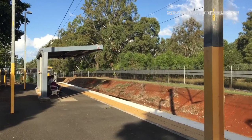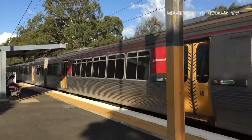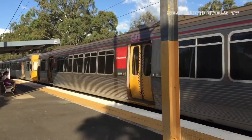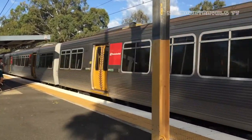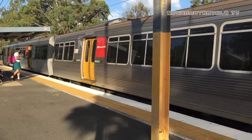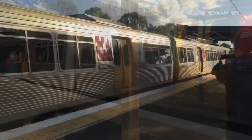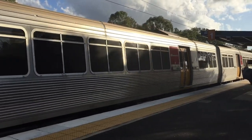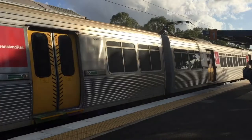Coming into platform one with the Brisbane City and Shorncliffe train. Front half is EMU 66 and the rear half is EMU 57. EMU 66 and EMU 57 now passing Burkdale, front all stations to Brisbane City and Shorncliffe.